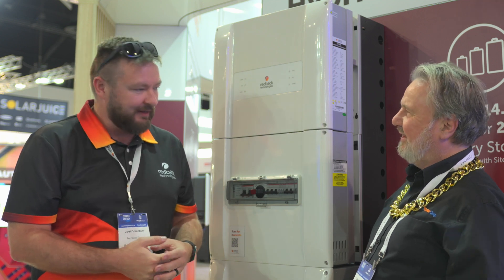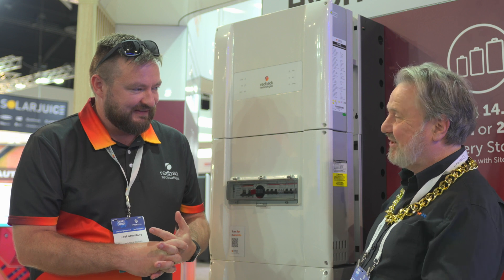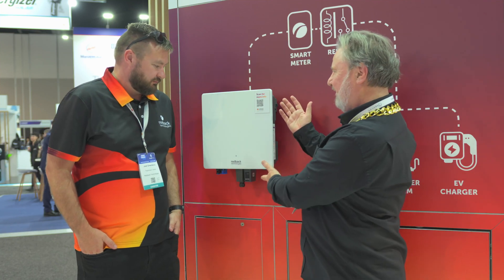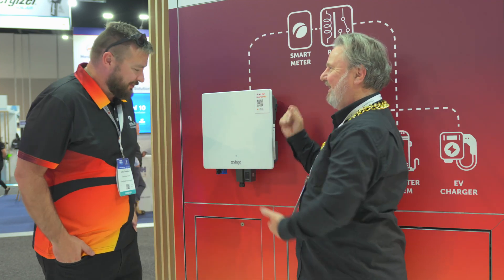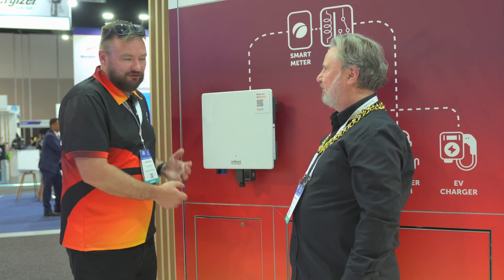It'll even the state of charge out across all the units, rising and dropping as required based on demand on site and the solar available. Now, Redback also has a string inverter project — let's head over. So this is our string inverter. This particular one is our 5 kilowatt.